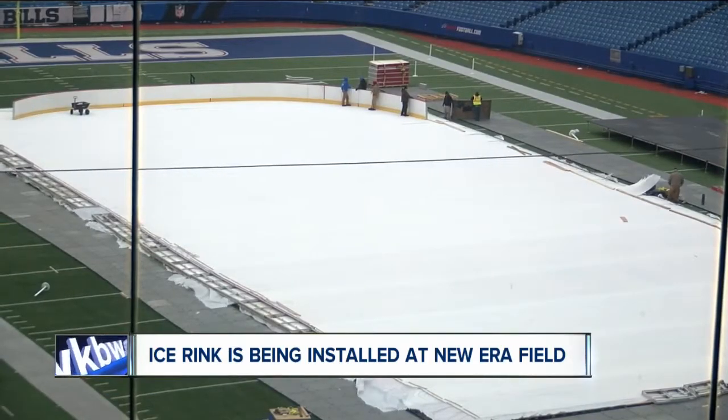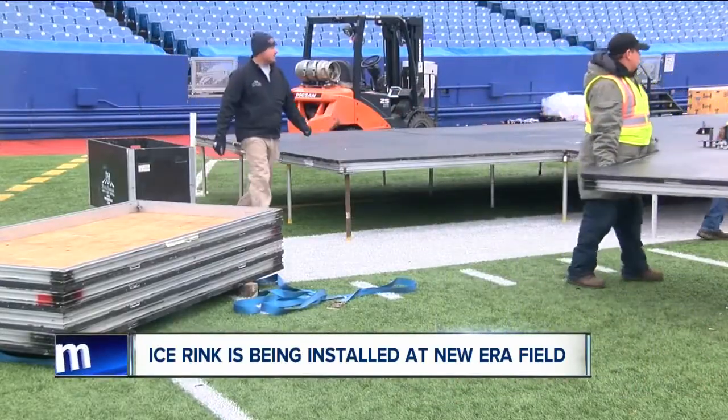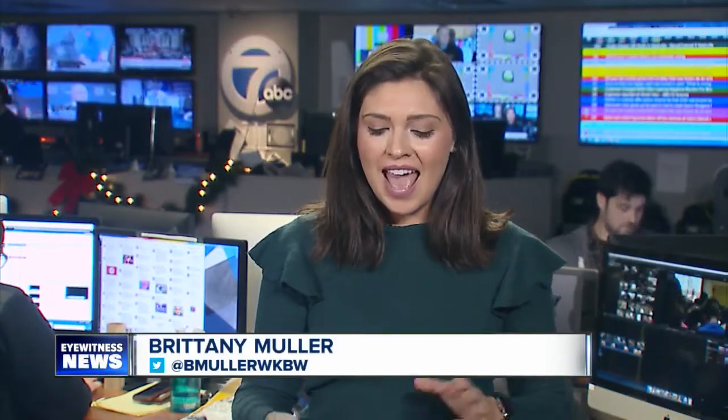Fans will have a chance for a once-in-a-lifetime experience to skate on the outdoor ice rink at New Era Field on the 27th and 28th. The U.S. and Canada will face off next Friday, with puck drop at 3 in the afternoon for the preliminary game. Over 35,000 tickets have been sold. Live in the newsroom tonight, Brittany Muller, 7 Eyewitness News.